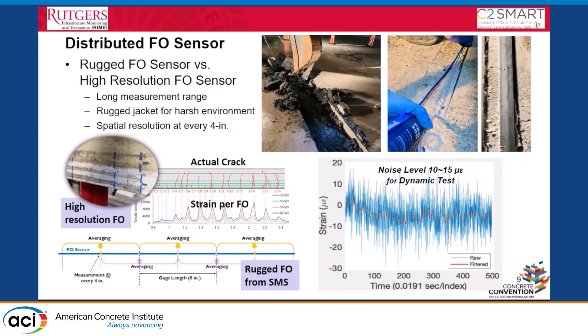We also used fiber optic sensors. The previous wireless sensors were battery-powered, but fiber optic sensors require external power. We first used a high-resolution fiber optic sensor, which provided good results — we were able to identify the correct crack location and width. However, this sensor is not robust enough for field deployment, so we worked with another company called SMS, which offers a rugged fiber optic sensor that can be installed on an actual bridge for long-term use.